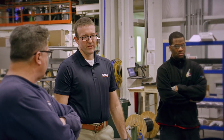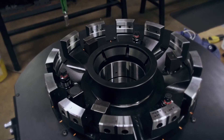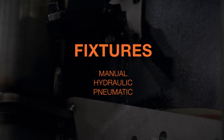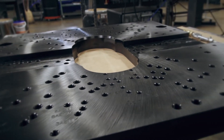Our engineers work with your team to design and build operator load and robotic integrated work holding solutions, providing a range of fixtures, including manual, hydraulic, and pneumatic clamping. Our advanced fixture inspection means quality and precision is built into every job.